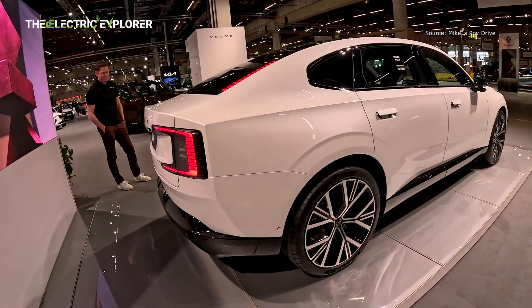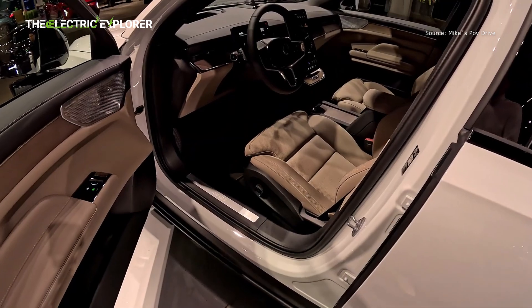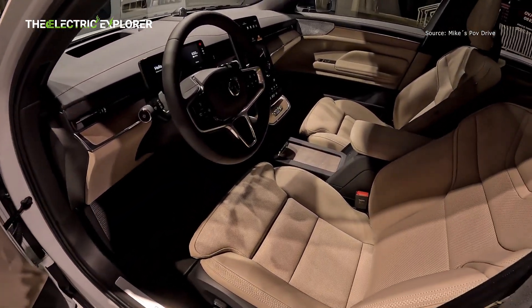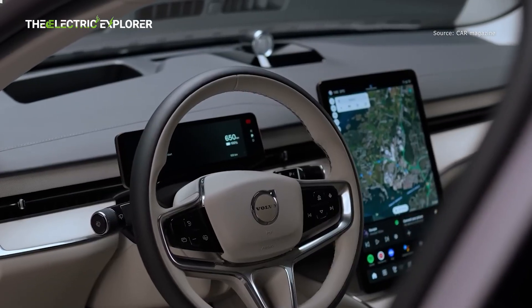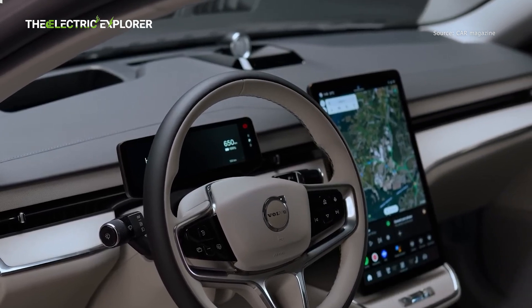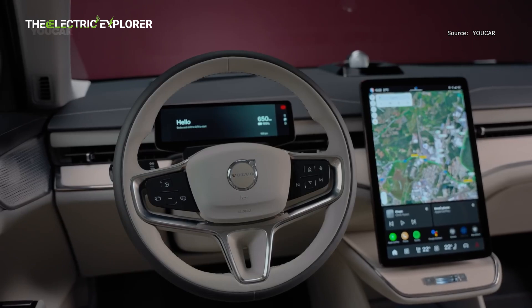Inside, the new Volvo ES90 features seating for five. There's a 14.5-inch central infotainment touchscreen, a 9-inch driver display, and a head-up display in front of the driver. Powered by Qualcomm's cockpit platform, the infotainment system has Google Maps, Google Assistant, and the Google Play App Store, and is connected to the internet through a 5G-capable modem.